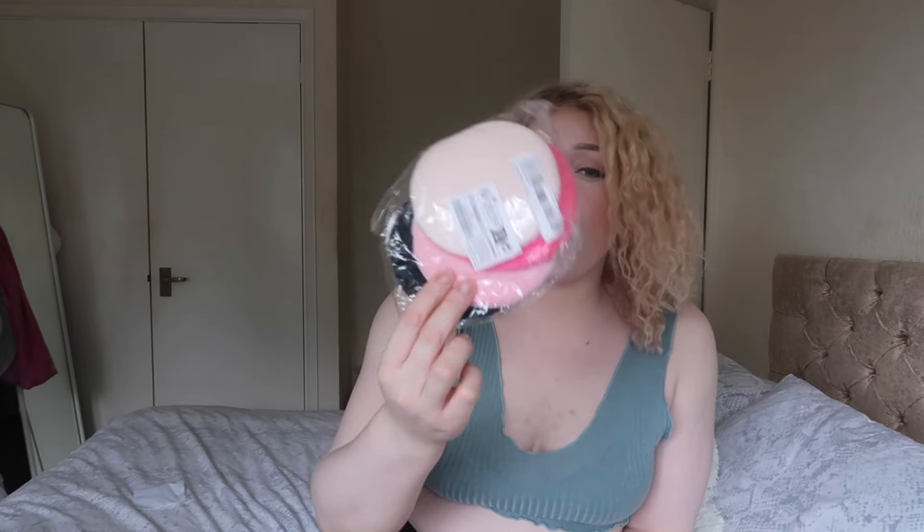These are massive — I ordered two packets of these powder puffs and these ones are absolutely massive.